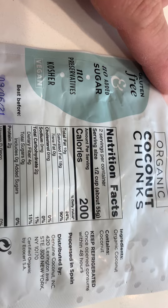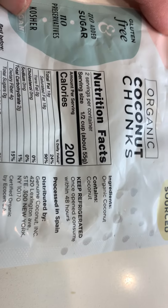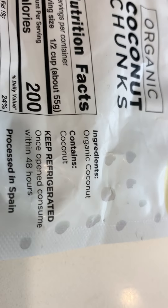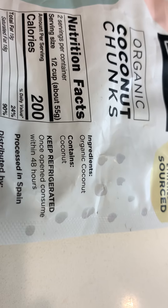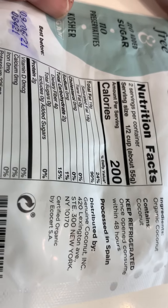No preservatives, kosher, vegan, gluten-free. And then you look at the ingredients — organic coconut. It should always have only one ingredient, the food itself. No sulfur dioxide, no preservatives, as you can see.